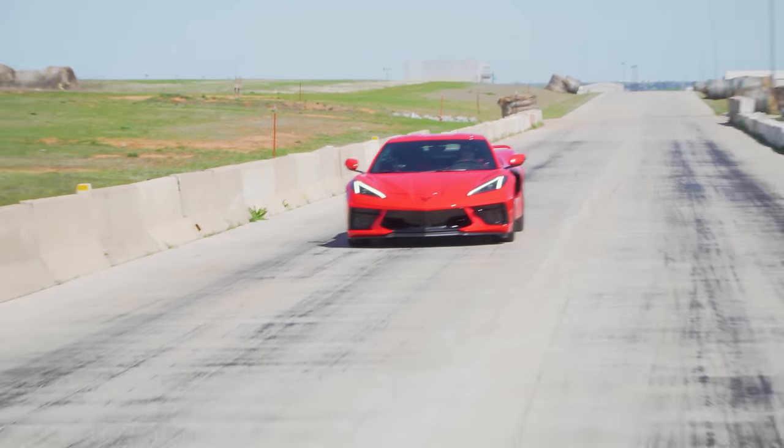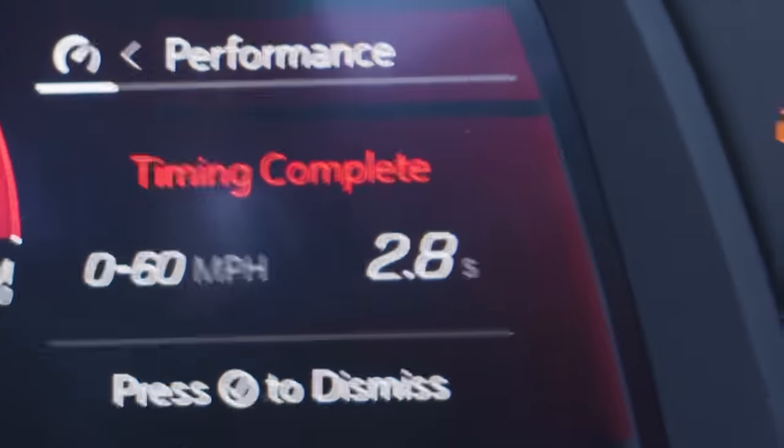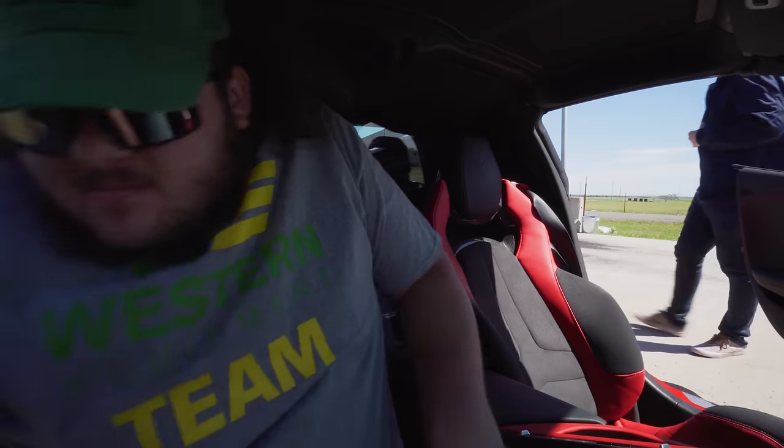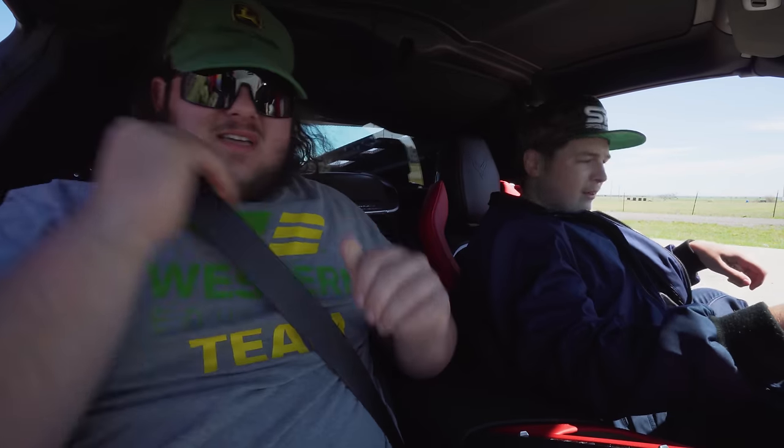2.8 seconds! 2.8 seconds zero to 60! We got a 2.8 — oh my god!